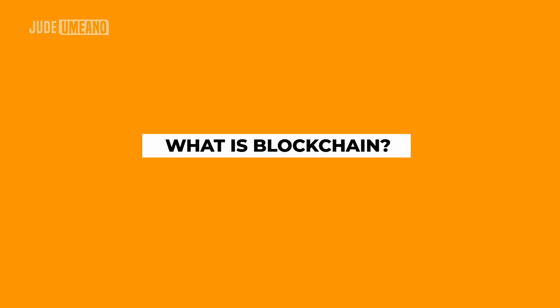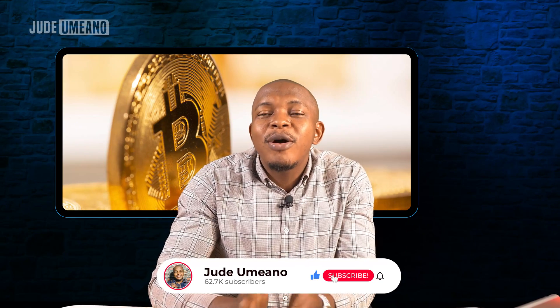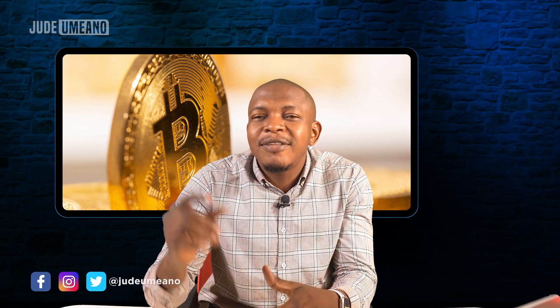So what exactly is a blockchain? But first, my name is Jude Umano and you are welcome to my channel. I make how-to videos and explainer videos about cryptocurrencies. Make sure you are signed up for great content. This video explains how Bitcoin works. The previous video in this series explained why Bitcoin was created.